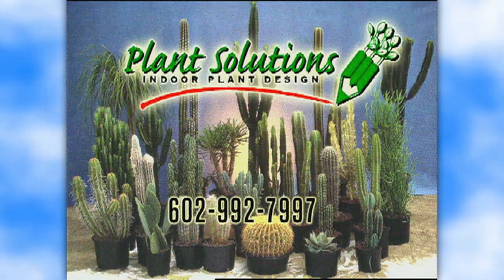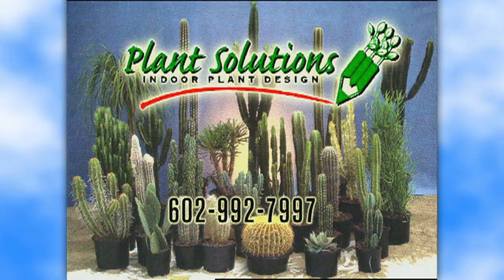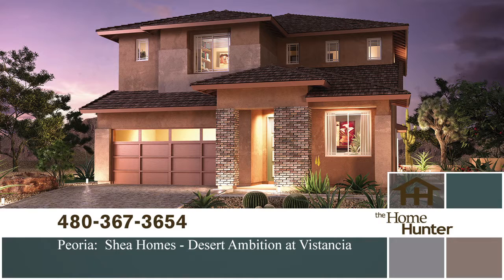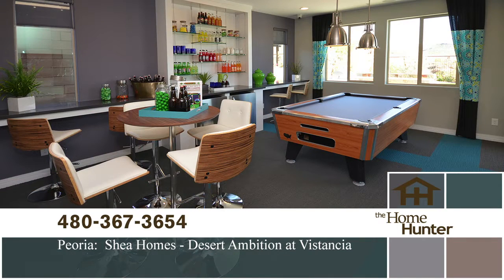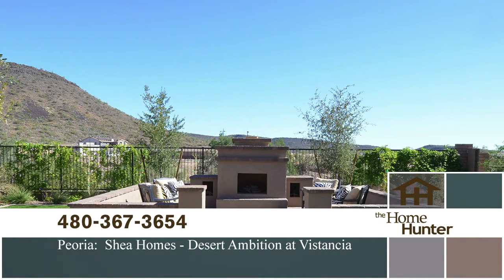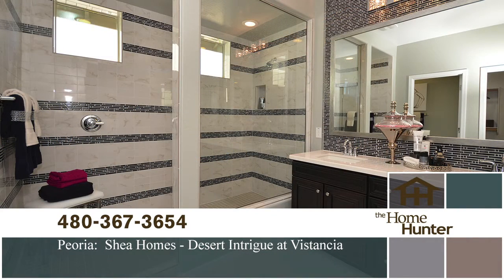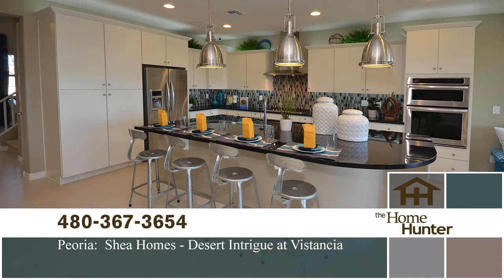Indoor plants promote cleaner air. For weekly care of your home or office plants, call Plant Solutions at 602-992-7997. In this Home Hunter Spotlight, we want to show you Desert Ambition and Desert Intrigue from Shea Homes, located in Vistantia with its numerous amenities. This home builder offers their patented Shea 3D concept so you can see your home customizations in 3D. They offer eight designs ranging from 1,700 to 3,000 square feet, priced in the mid-200s. Call 480-367-3654 or visit SheaHomes.com.